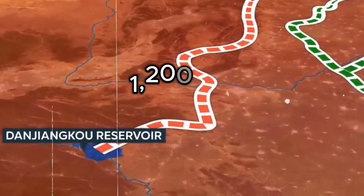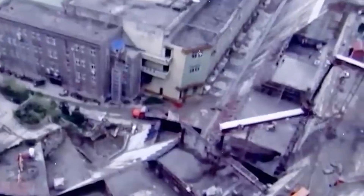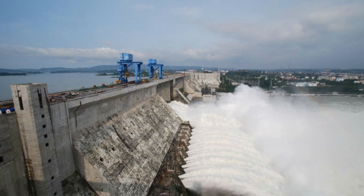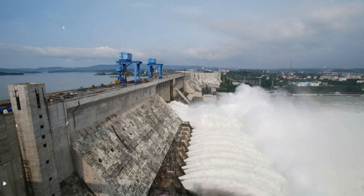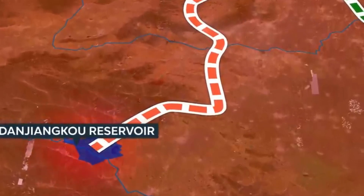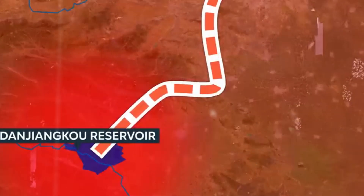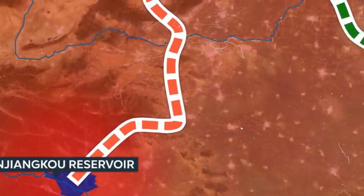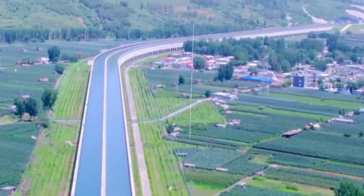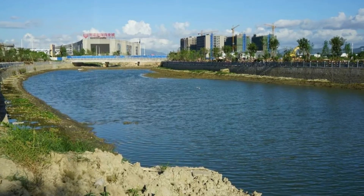The central route, which spans 1,200 kilometers, was much more challenging to build because it didn't have any existing waterways to rely on. Engineers had to raise the Danjiangkou Reservoir's dam by 15 meters, making it large enough to store water before it moved north through a series of aqueducts and underground tunnels. The project's scale was so massive that it required the relocation of over 300,000 people, making it one of the largest forced displacements in China's modern history. Once completed in 2014, this route started supplying Beijing and other major cities with water, significantly reducing their dependence on groundwater.